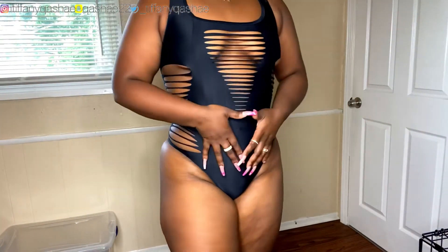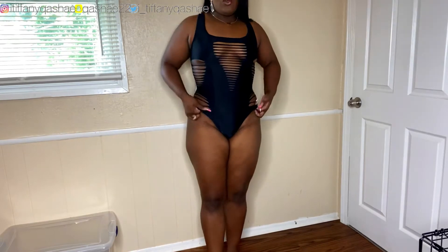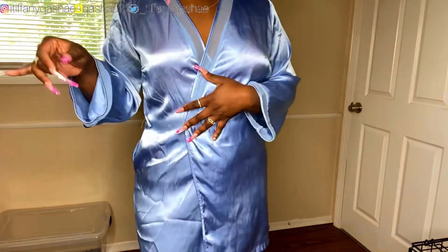Their swimsuits also have a lot of tummy control. If you have a little pooch, a little stomach, or some love handles, their swimsuits really form to your body and kind of suck everything in, giving you a nice shape. Even if you don't have a naturally tight shape, their swimsuits will give you body — period, all day long, trust me. It's not so much to say about this swimsuit since it is kind of simple and basic, so let's go to the next one.